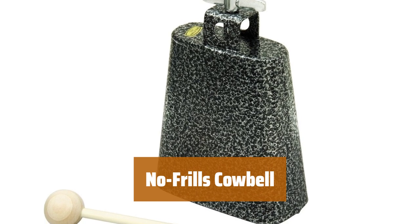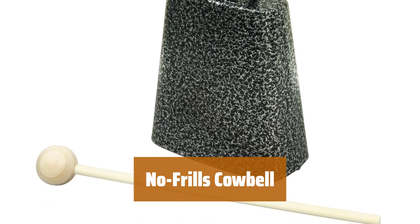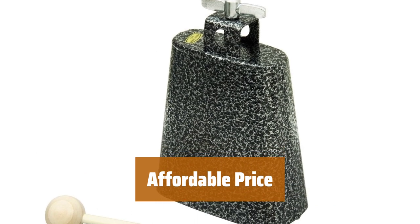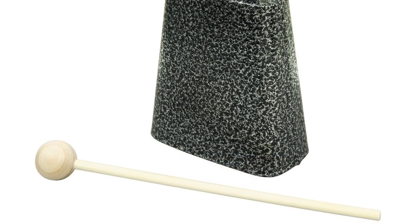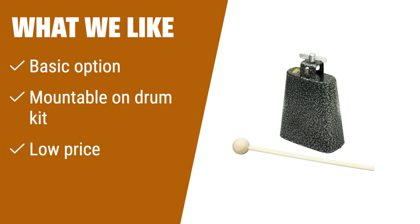Number 1. Looking for a simple cowbell? This option can be easily mounted to your drum kit and produces a high tone with good sustain. At a low price, this cowbell is perfect for those on a budget looking for a quality option. What We Like: For those looking for a no-frills cowbell that is mountable on a drum kit and comes at a low price, this option is perfect. If you want a simple and budget-friendly bell with a good amount of sustain, this is the one for you.